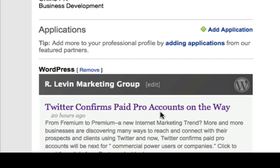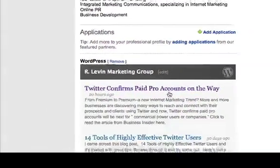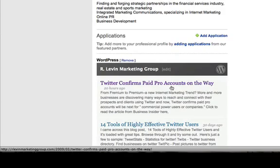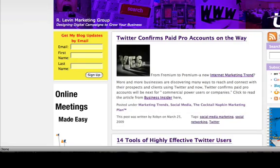For instance, the other day I did a post titled 'Twitter Confirms Paid Pro Accounts on the Way' and talked a little bit about Twitter and what's happening with businesses leveraging Twitter in new ways, including monitoring their brands online, reaching out and getting in front of their audiences — and those are things you should be considering too for your business. You can click the link right there and it would take you to my blog. If you want to get my blog updates by email, simply fill in your email address right there and you'll be updated that way as well.